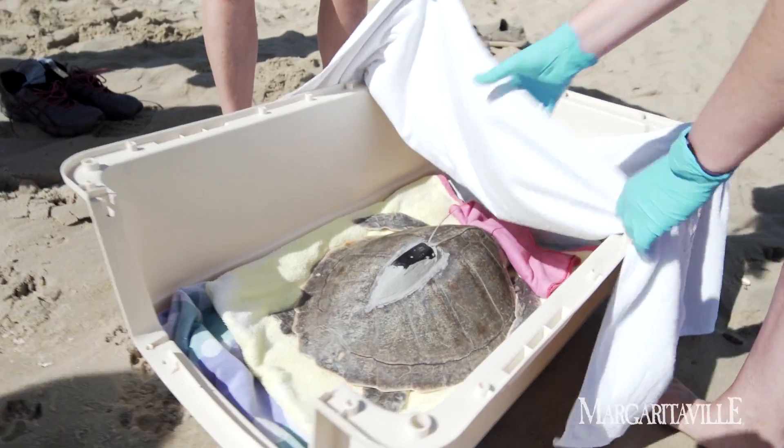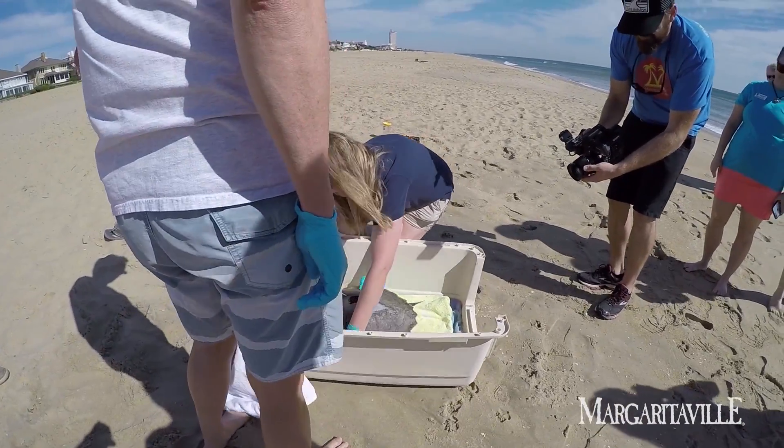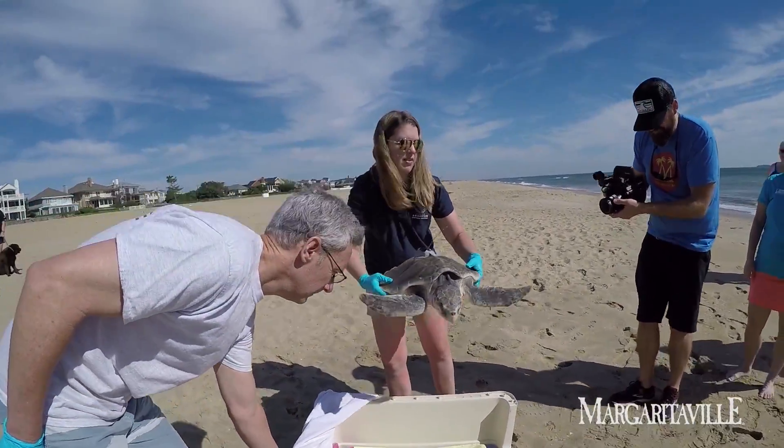Does the rest of the crew get to see the ocean while they're here? Yeah, we have one guy who carries a boogie board on the semi trucks all the time because he lives in Knoxville, Tennessee, and any time he can get to the ocean, he will.